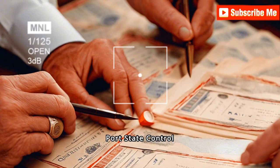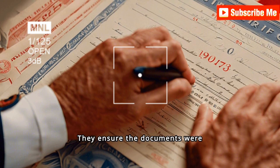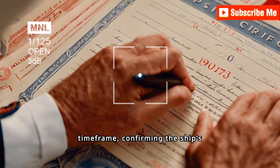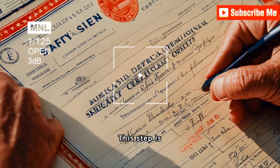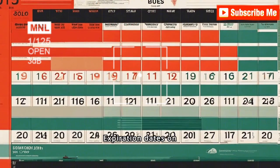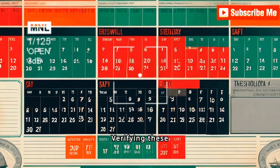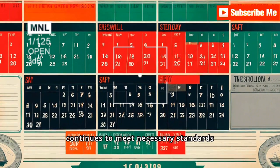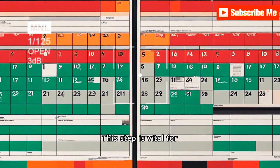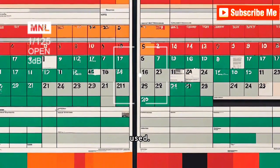Port State Control officers initially examine the issuance dates of ship certificates. They ensure the documents were issued within a valid timeframe, confirming the ship's adherence to current regulations. Expiration dates on certificates are also meticulously checked to ensure that the ship continues to meet necessary standards without lapsing, preventing outdated certifications from being used.